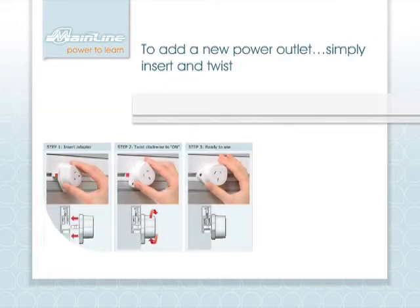To add a new power outlet, simply insert the adapter at any point along the Mainline track and twist. It's as easy as that and it's now active and ready to use.